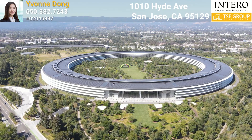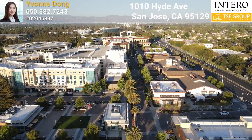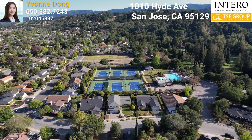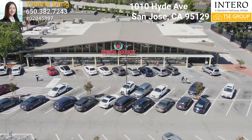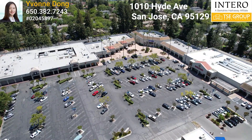Nearby you'll find Apple Campus, Future Cupertino Downtown, The Hills at Vallco, Cupertino Main Street shopping and restaurants, Rancho San Antonio Park, Blackberry Farm Golf Course, and Ranch 99 Chinese Supermarket.